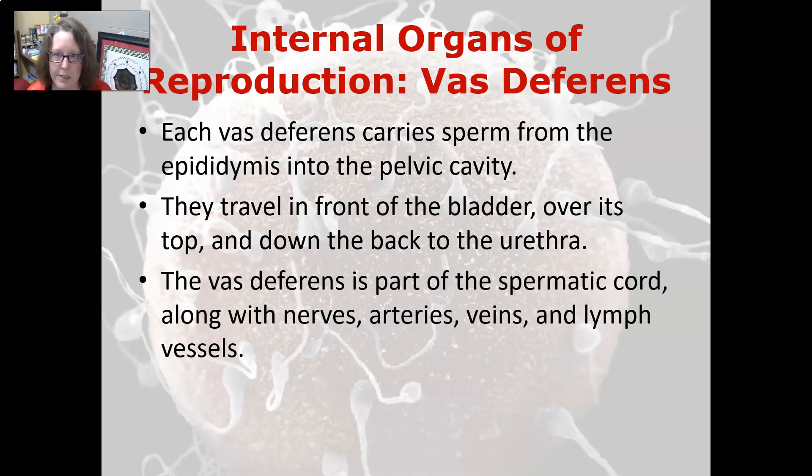Each vas deferens carries the sperm from the epididymis into the pelvic cavity. They travel in front of the bladder, over the top, and down the back of the bladder to the urethra. The vas deferens is part of the spermatic cord, along with the nerves, the arteries and veins, and the lymph vessels — the ones that feed into the testes.